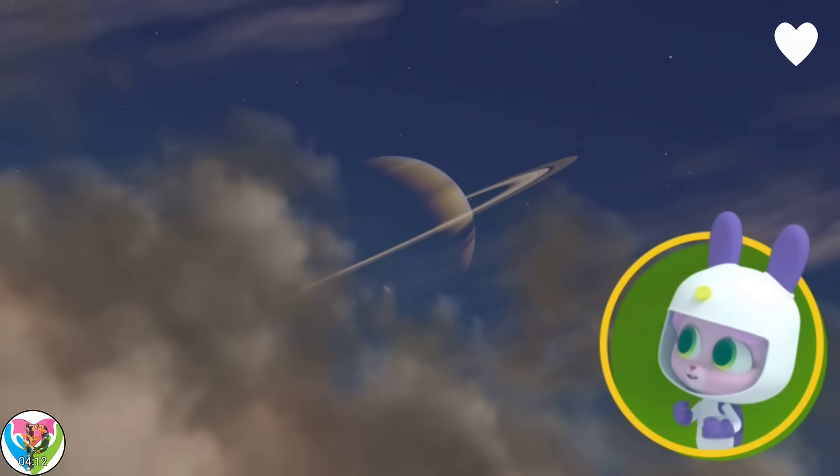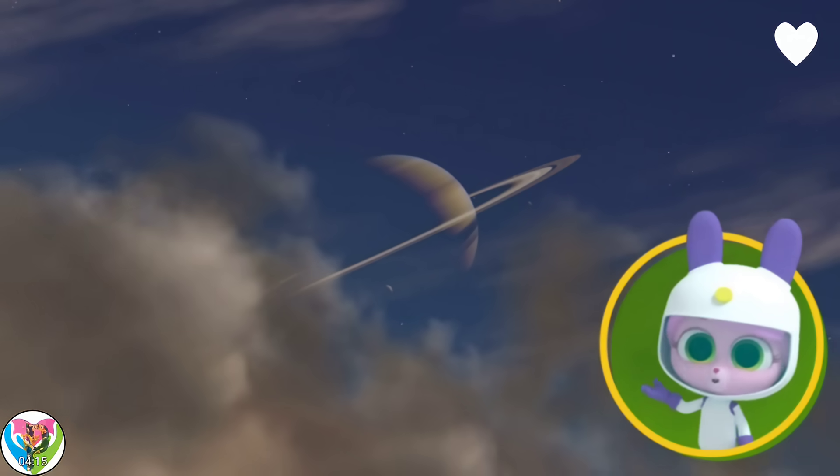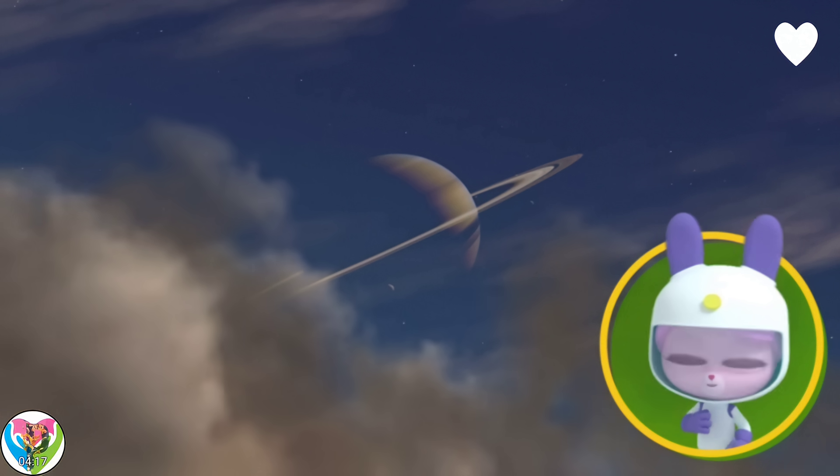Wow, amazing. And from Earth, Saturn's rings really do look just like a hula hoop.